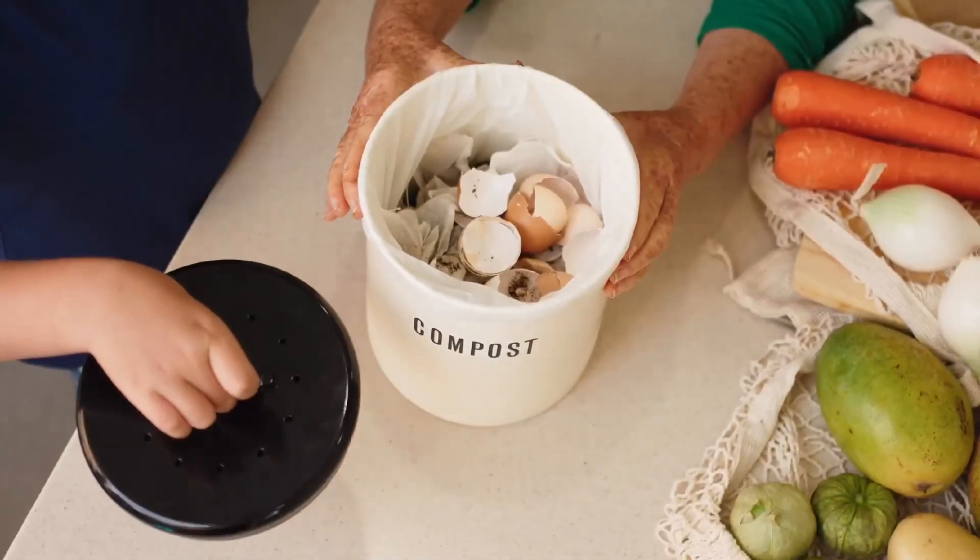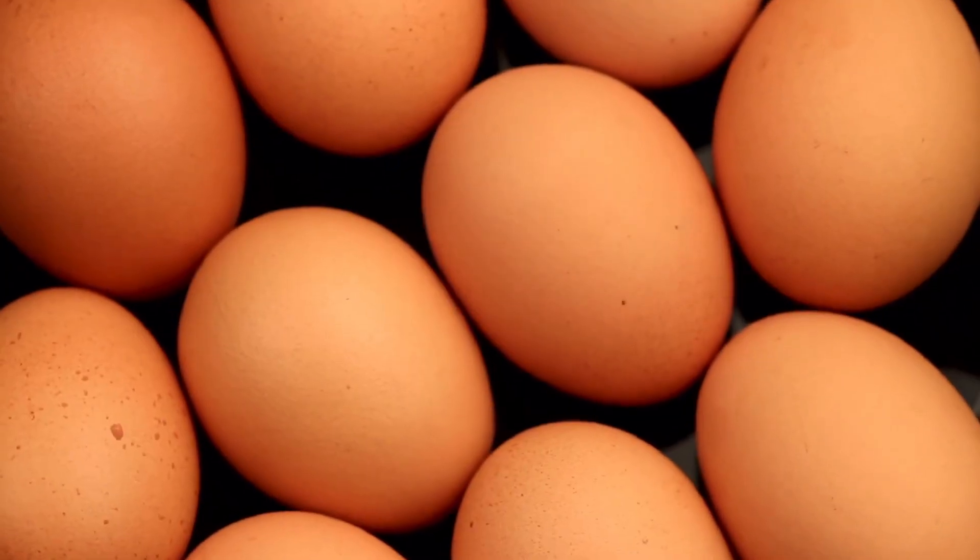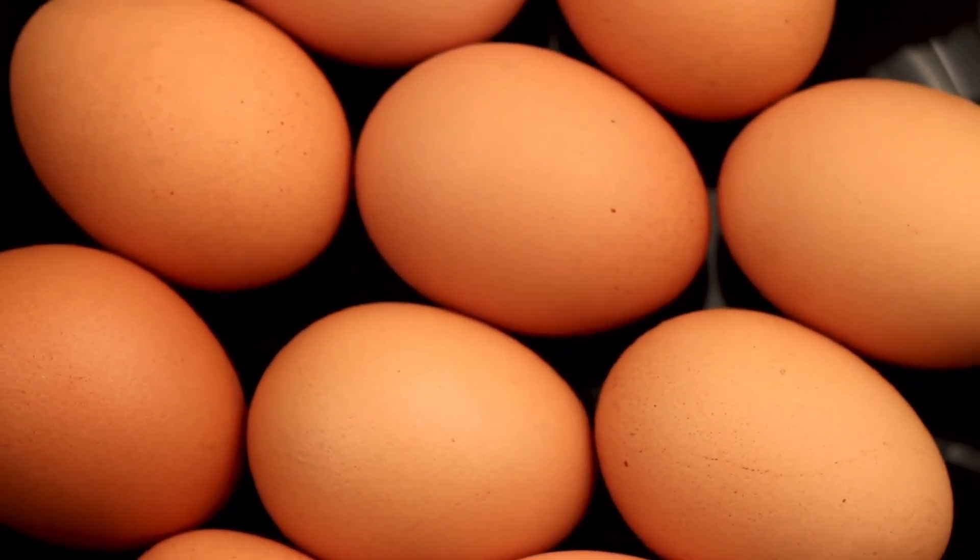If we were to use eggs to treat a blossom end rot problem, we'd need to apply them very early in the season, because calcium is a nutrient that is accumulated within the plant — it needs to be provided early on and available in those beginning stages of the plant's life. I would highly recommend composting your eggshells and using the properly cured compost in conjunction with potting soil for your seed starts. You could also grind eggshells into a fine powder, which is the quickest delivery method of calcium from the egg to the plant.